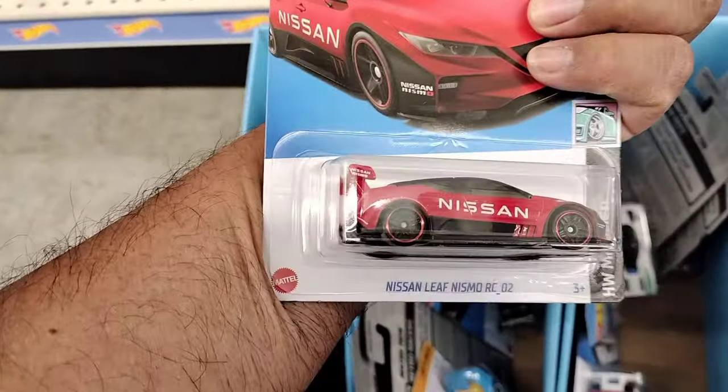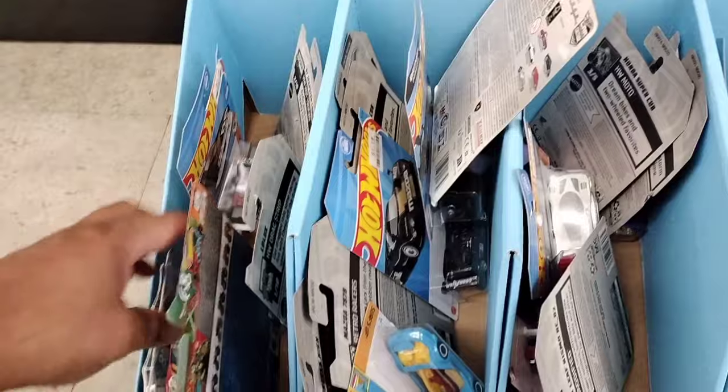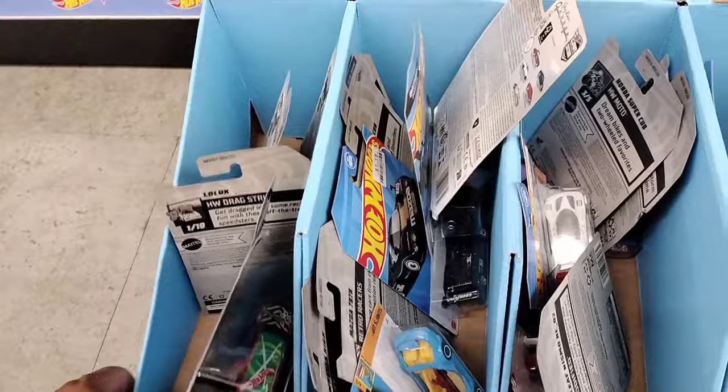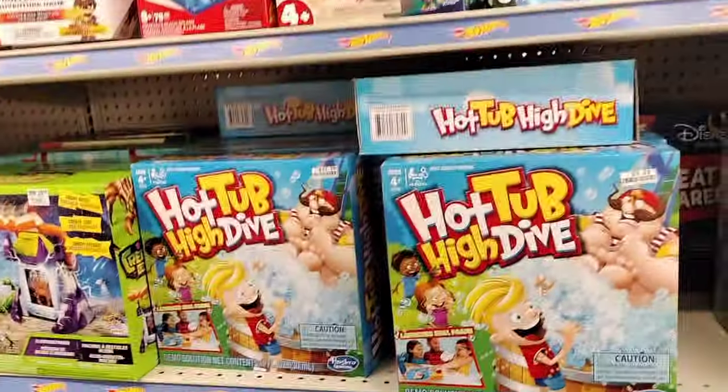Oh look at that - the Nissan Leaf Nismo RC, that one's tight! They got a monster truck too. I got a little tray here, just thought I'd show you guys what they have. Nothing too crazy though.